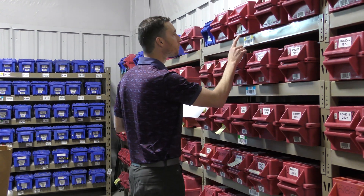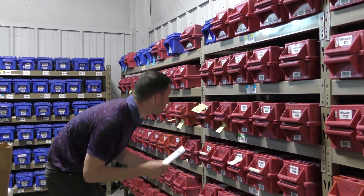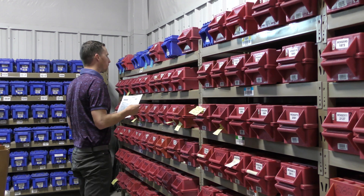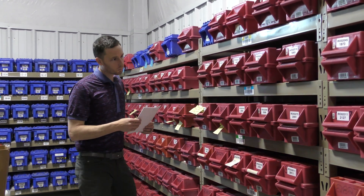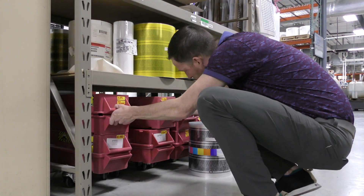The size of Metalcraft's inventory was leading to issues for the workers in production. Before implementing Grey Trunk RFID, it was taking up to two hours for operators to find a singular die for a job. In addition, they could have been searching for a die that wasn't even in the building. With more time spent searching, operators were completing fewer jobs and making less money.